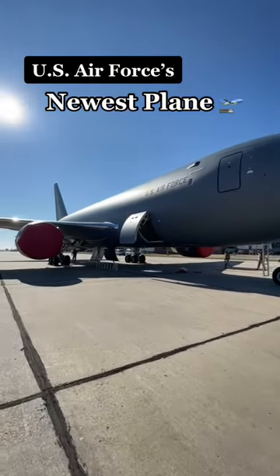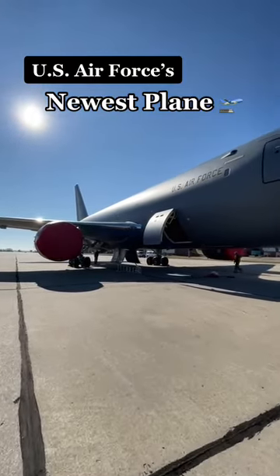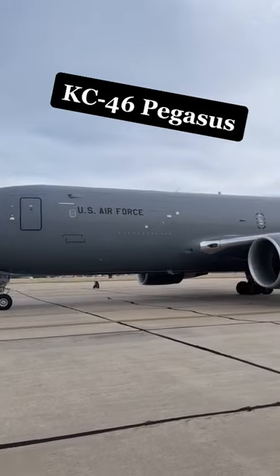So today, I had the chance to get an up-close look at the Air Force's newest airplane, the KC-46 Pegasus.